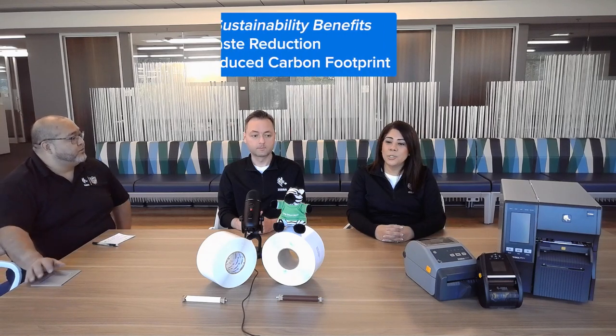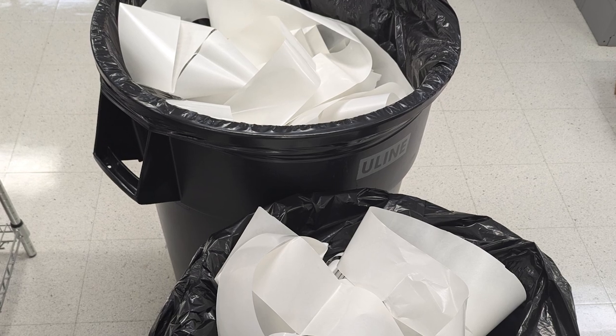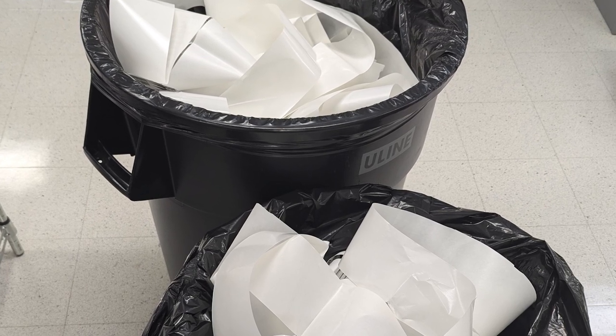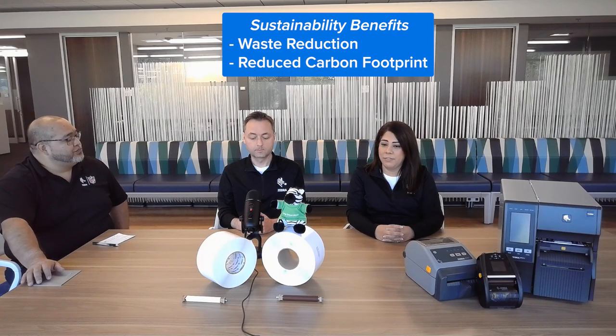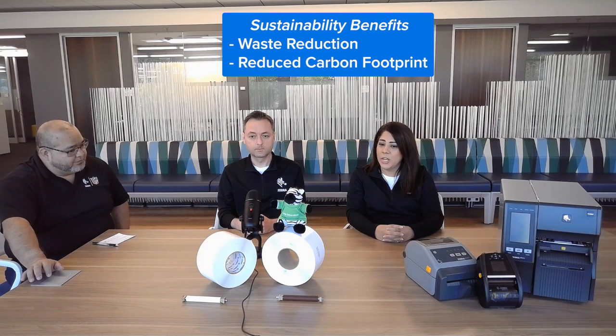Maria, sustainability seems to be a huge topic for our customers today. How can making the switch improve customer sustainability in operations? Two of the top sustainability goals for many companies are waste reduction and reducing their carbon footprint. Think about the trash bins full of liner waste — the liner material can be difficult to recycle and it usually ends up in landfills. With more labels per roll, you get a 40% reduction in shipping weight, making the transportation process more efficient, lowering carbon emissions.